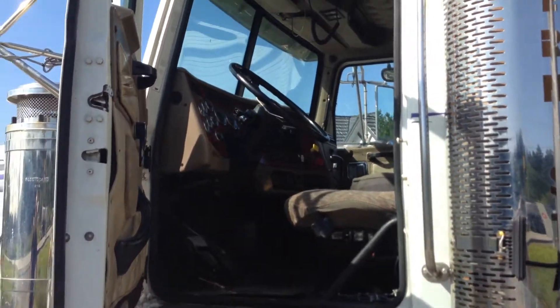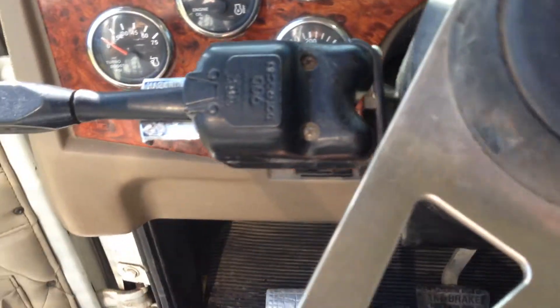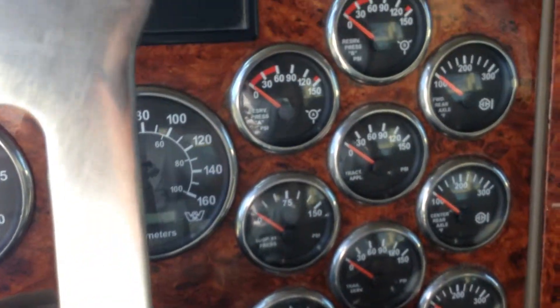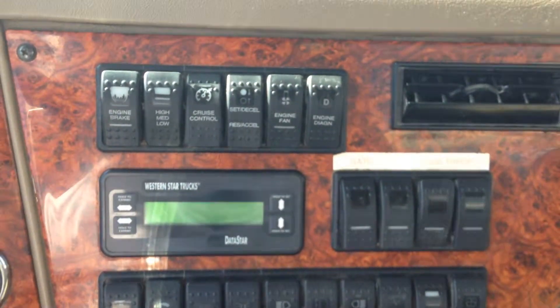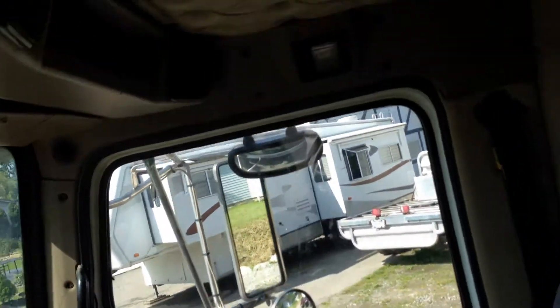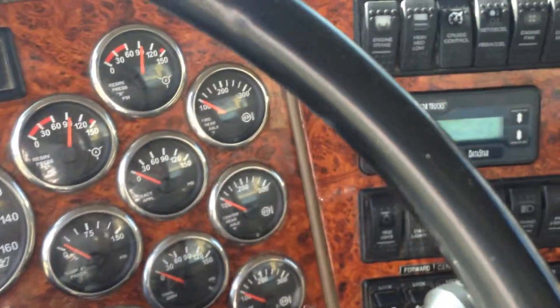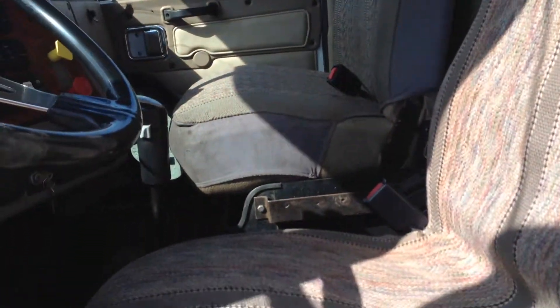Let's take a look inside the cab. Coming up with the gauges — everything's in order, it's a nice clean panel. Going to start up the unit. Taking a look at the upholstery — it does have seat covers and a double passenger seat. It's in pretty good condition, nice and clean.